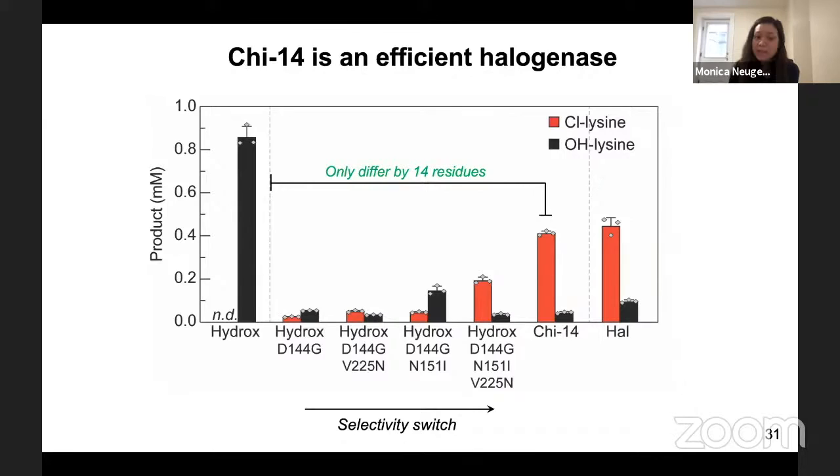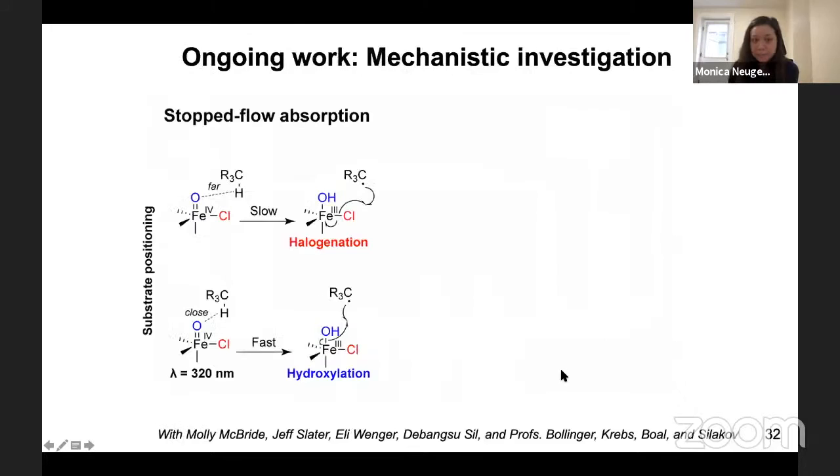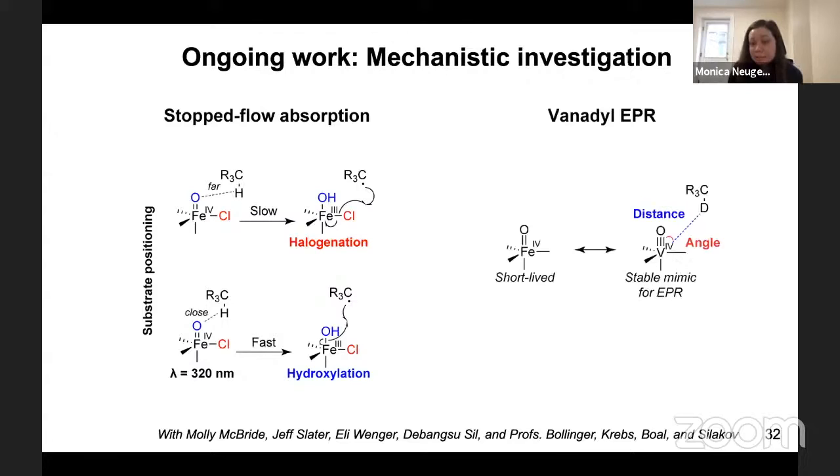Moving forward, we're really interested in teasing out mechanistically the role of these different residues in controlling the reaction outcome. In ongoing work, we're collaborating with the Bollinger-Krebs labs as well as the Bull and Seilkov labs at Penn State University to do mechanistic investigations. One thing we're interested in is stop-flow absorption — seeing how the rate of ferryl decay correlates to differences in reaction outcome for both wild-type halogenase and hydroxylase and engineered intermediates. We're also interested in vanadyl EPR, replacing the ferryl intermediate with vanadyl as a stable mimic, to map distances and angles between the vanadyl and substrate.